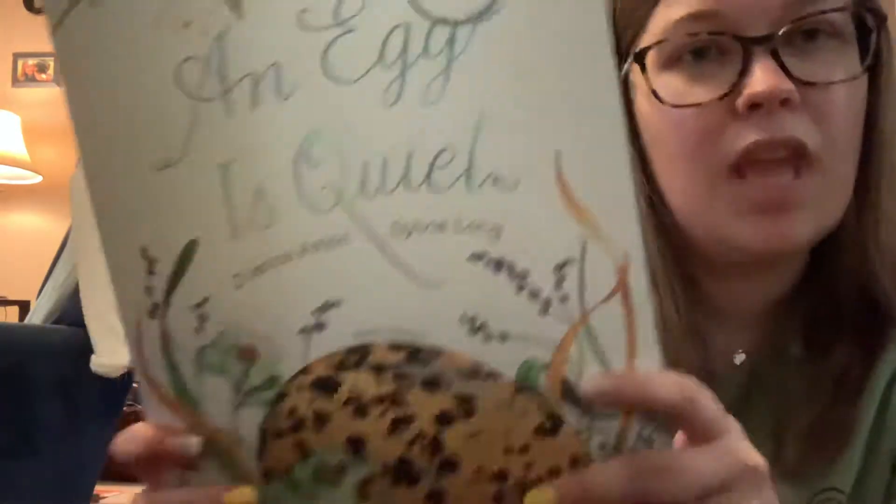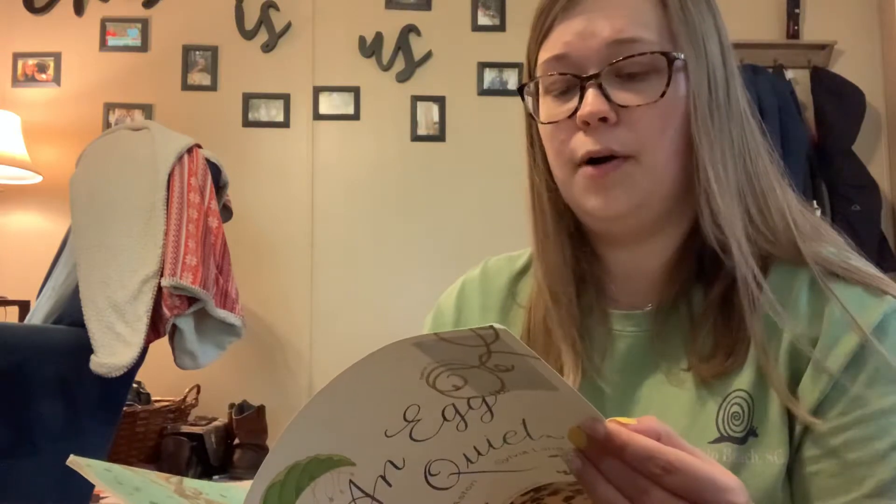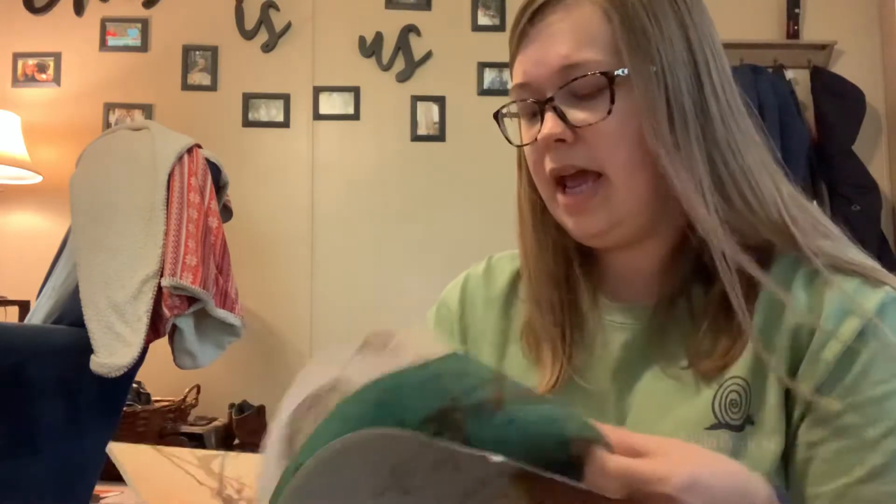It's called An Egg is Quiet, and we're not going to sing our song because there's a lot of information in here that I want to read to you. It is written by Diana Astin and Sylvia Long. I really like this book because it has beautiful illustrations, and it tells you what all the eggs and plants in here are. So we're going to read all of that.